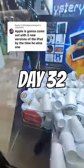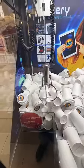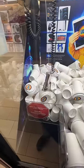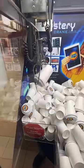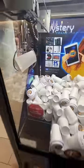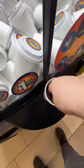Day 32 of playing the mystery iPad claw machine, trying to get every single letter that spells out 'iPad' and actually win an iPad. All we're looking for right now is the dreaded letter A. We currently have I, P, and D. Let's see if we can get lucky on this first try and finally get that letter A.